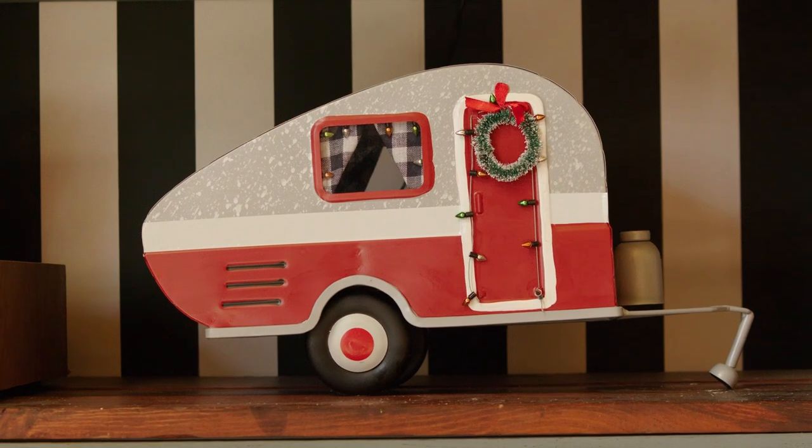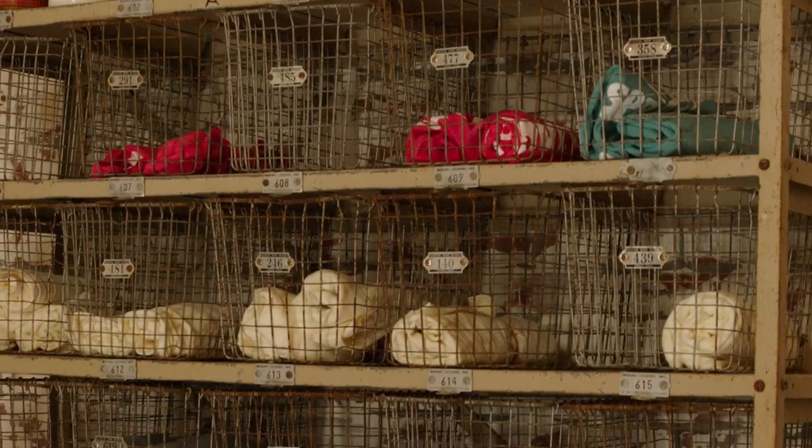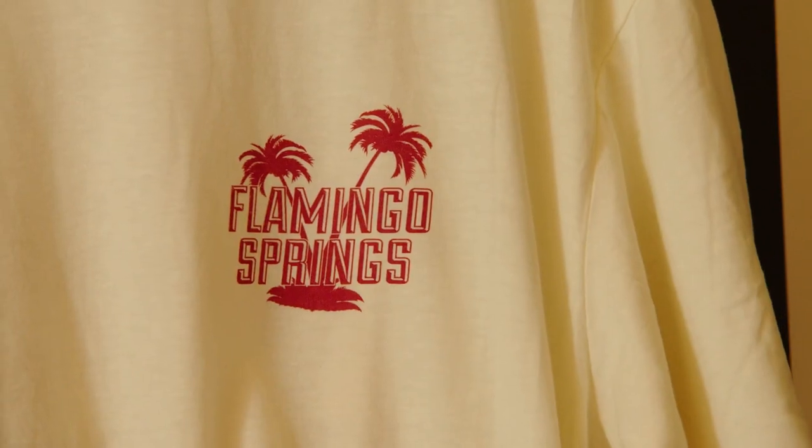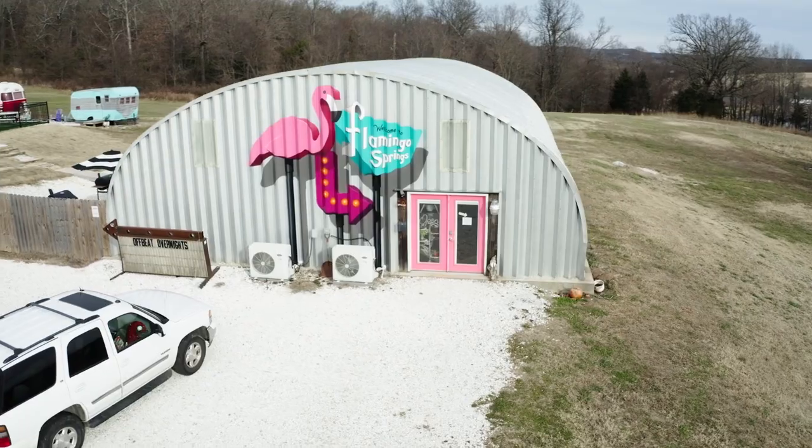We have a lot of fun with the merch. We try to hire local designers to do everything — one guy did our t-shirts, and we had muralist Jason Jones paint the front of the building.